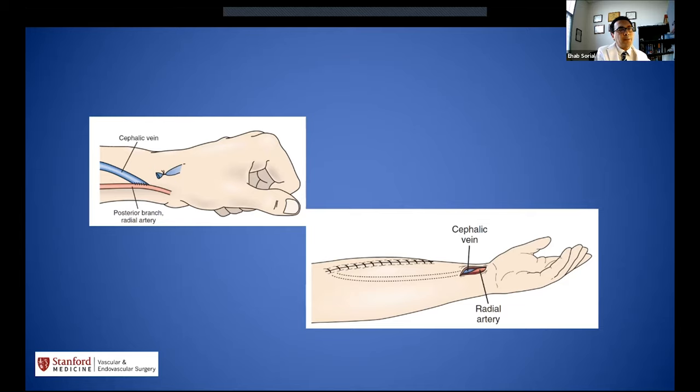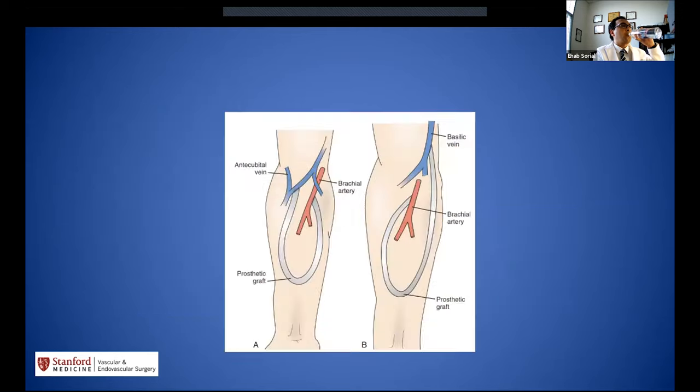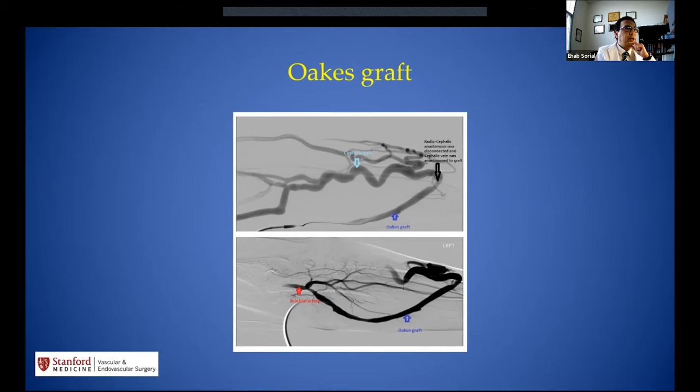We can march higher to the cephalic vein and radial artery to perform a radiocephalic AV fistula. Then in the forearm we can perform a radio-to-proximal AV graft, or go to the upper arm for a brachiocephalic or median antebrachial vein to brachial AV fistula. Some providers stay in the forearm with a loop graft, while others convert a radiocephalic fistula to a forearm loop using what we call the Oaks graft, developed by Dr. Oaks, a general surgeon formerly at our institution.